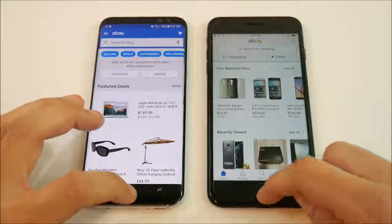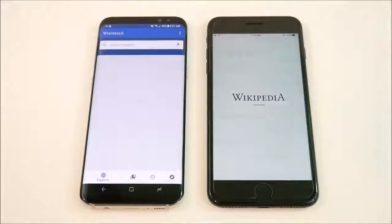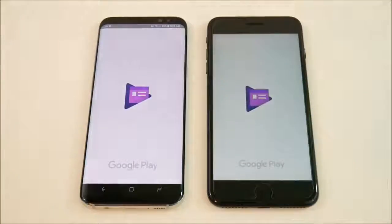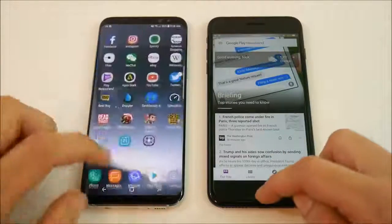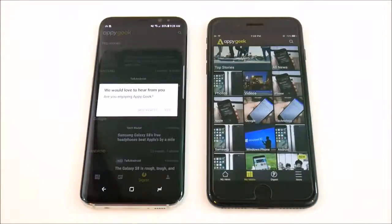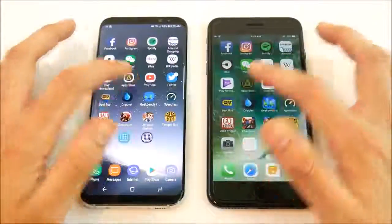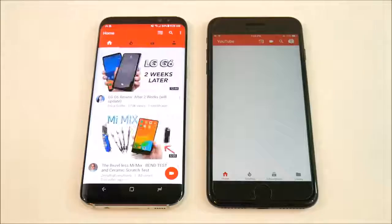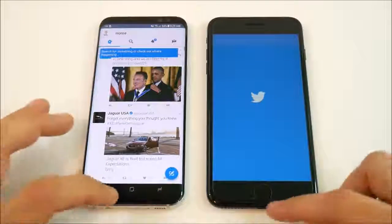Into eBay — giving that one to the iPhone 7 Plus. Typically the iPhone 7 Plus is quicker in some areas due to app optimization; some apps are just better optimized for iOS. Into Wikipedia and Play Newsstand — about even, giving it slightly to the 7 Plus. Into AppyGeek — some pop-ups on the S8, but running it again the S8 holds well. Into YouTube — S8 Plus wins. Into Twitter — S8 Plus is ahead.